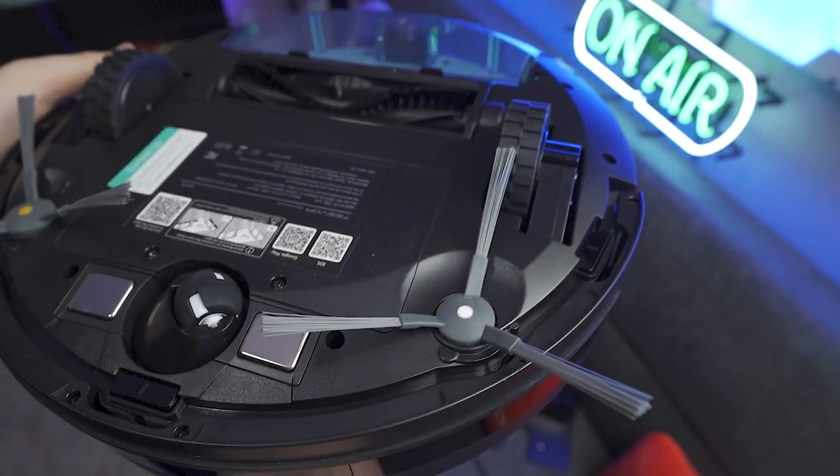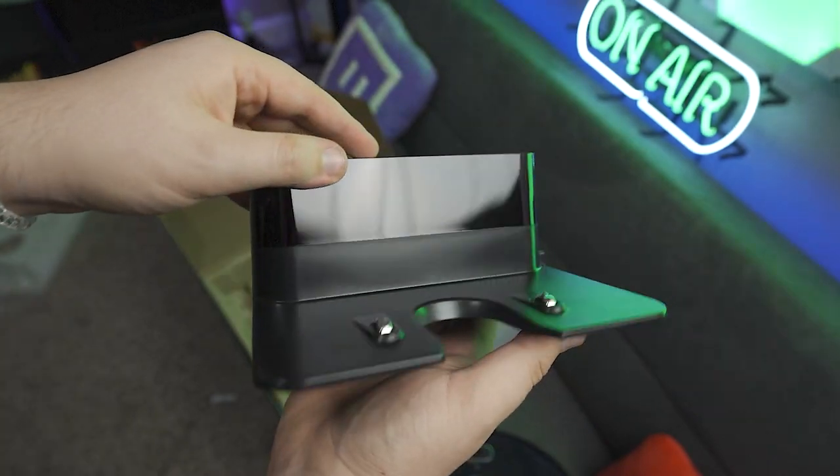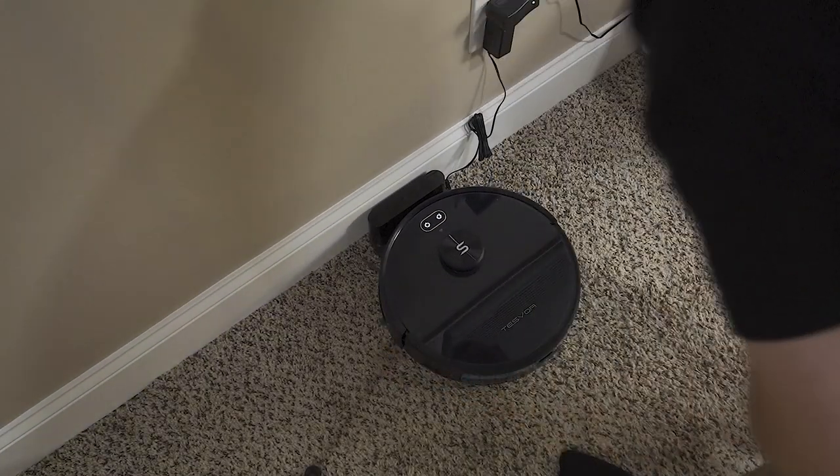Or maybe it's plotting a way to take over the world. Setting this bad boy up is surprisingly easy — it comes with a whole bunch of accessories too. Once you plug in the dock, turn on the vacuum and connect it via the app, you're ready to go, baby. Now here's the crazy part.